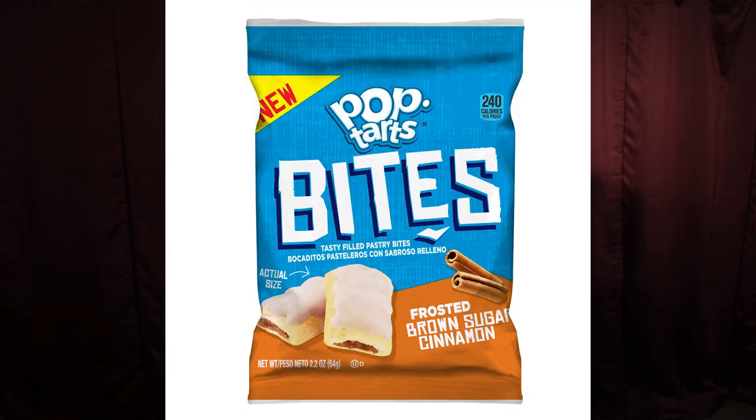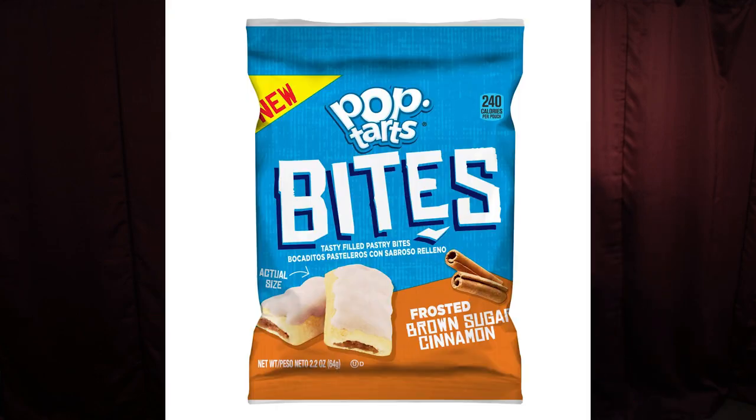These are Pop-Tart Bites Brown Sugar. I'm sorry, I misspoke — Frosted Brown Sugar, which makes a difference because they do have a regular Brown Sugar Pop-Tart for monsters. So I'm going to open these up here and they smell like traditional Frosted Pop-Tarts. Brown Sugar kind of always has a maple scent to me, which is kind of interesting.